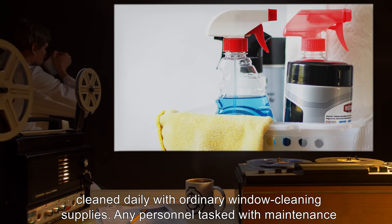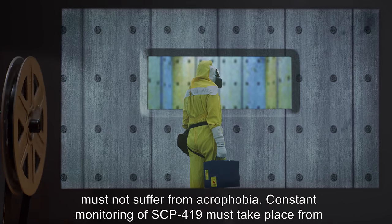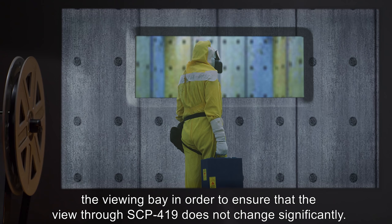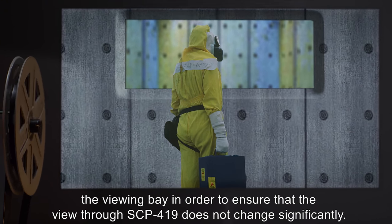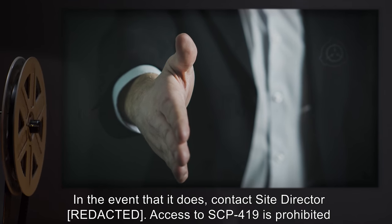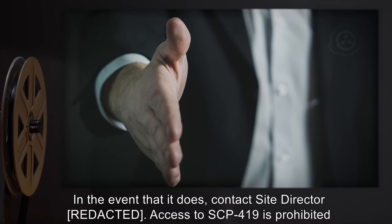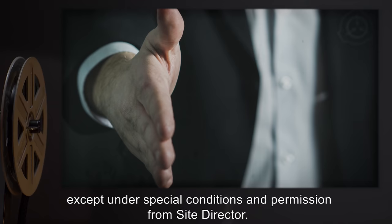Any personnel tasked with maintenance must not suffer from acrophobia. Constant monitoring of SCP-419 must take place from the viewing bay in order to ensure that the view through SCP-419 does not change significantly. In the event that it does, contact Site Director. Access to SCP-419 is prohibited except under special conditions and permission from Site Director.